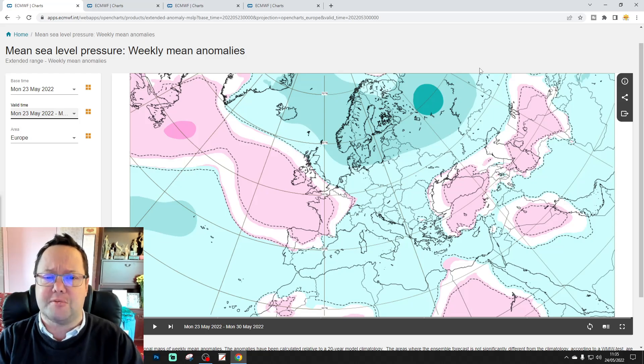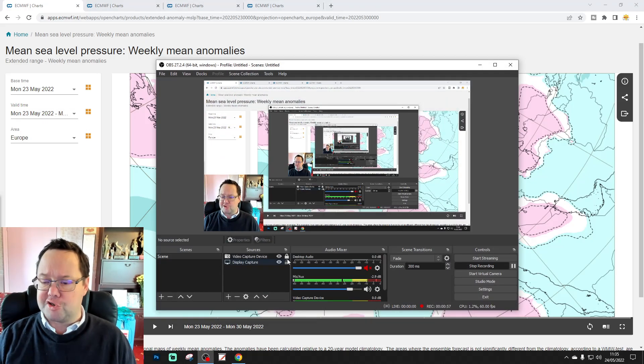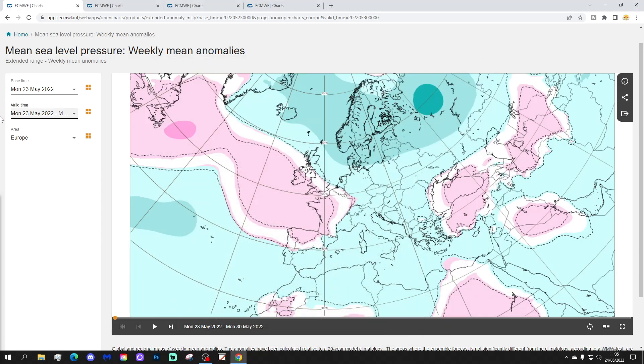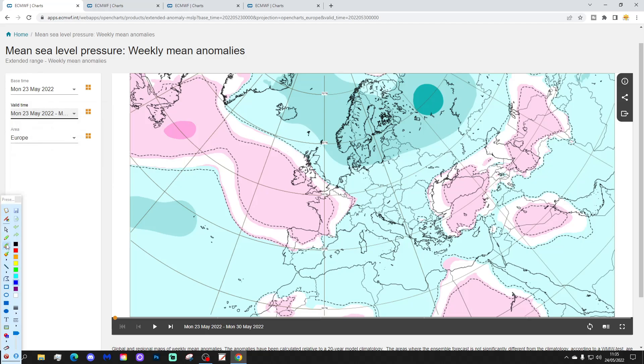Thank you so much. I encourage you to E7-DF.INT for supplying the charts. So we're going to start off with the week one mean surface pressure anomaly, taking us from the 23rd to the 30th of May.